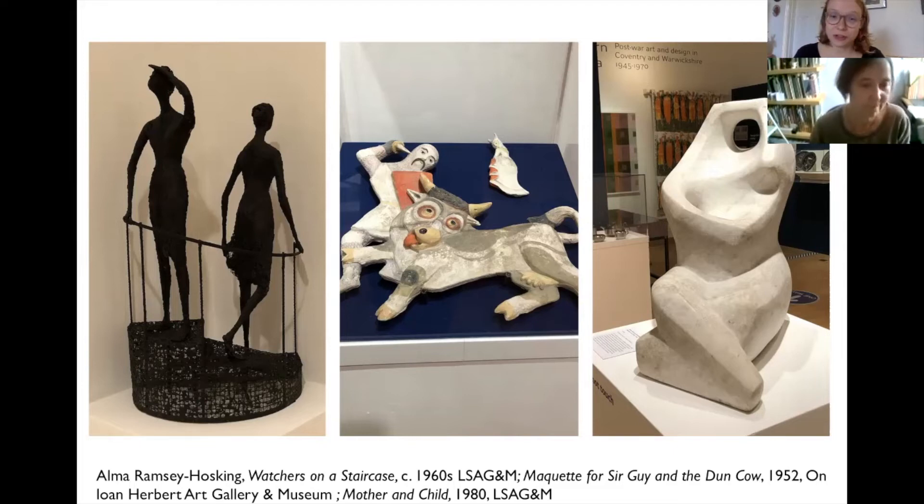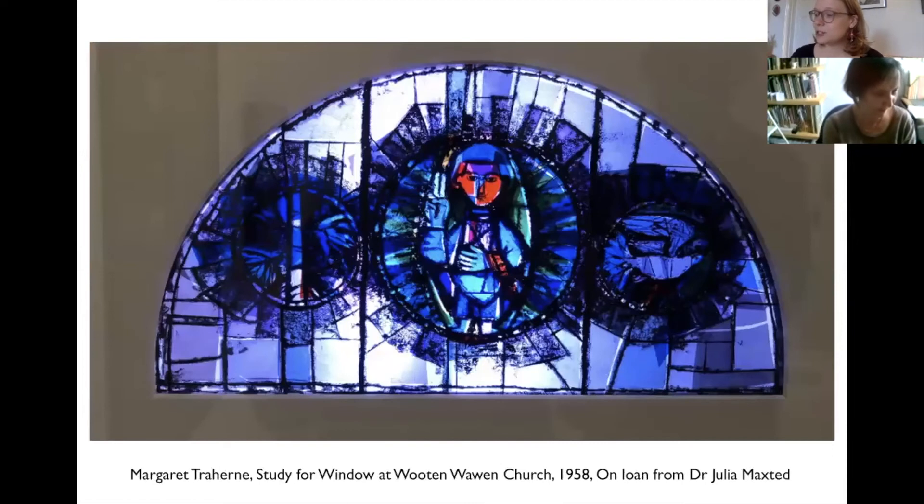The sculptures in the gallery could simultaneously belong to different periods but are clearly a product of one specific period when a spectrum of sculptural styles was wanted by city architects and designers. A prime example can be seen in the works of Alma Ramsey Hosking, who produced three very different artworks all in the exhibition: on the left Watchers on the Staircase, in the centre Sir Guy and the Dun Cow, and on the right a Henry Moore-esque marble sculpture called Mother and Child.